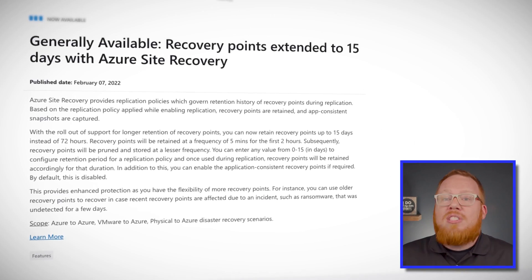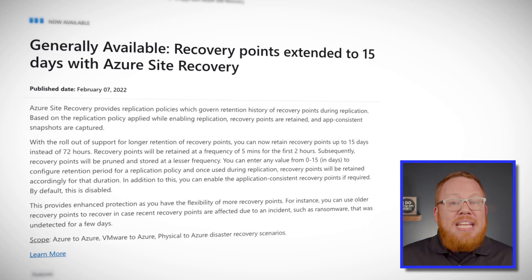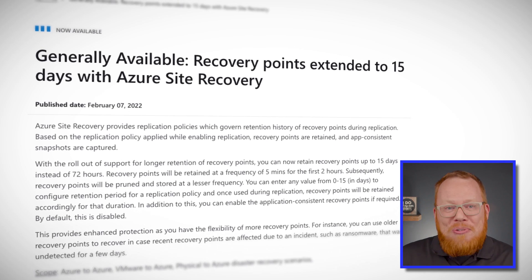Do you remember that time you left a perfectly functioning data center to head off on a week-long vacation to Tahiti, only to come back and discover that ransomware has effectively taken down your painstakingly curated collection of cat videos? It's happened to all of us at some point. Thankfully, Azure Site Recovery is now able to solve this problem for you, as they have extended the time you can hold onto recovery points from 72 hours to 15 days. That means you can sip a few more drinks on the beach without having to worry about needed recovery points sailing away beyond the horizon.